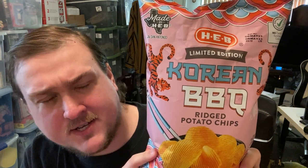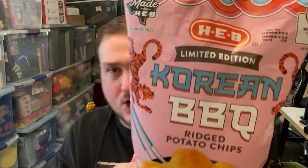Today we're going to try HEB's latest limited edition chip, Korean BBQ, which has potential. It really does have potential. Their chips have been up and down. I think Korean BBQ has the chance to be an up chip and be one of their better chips.